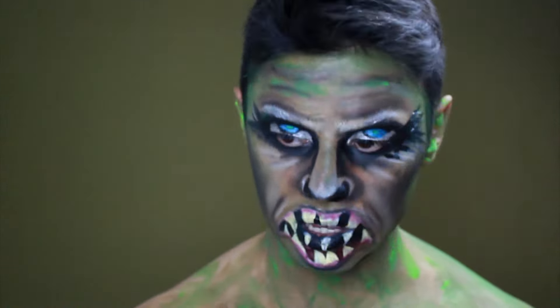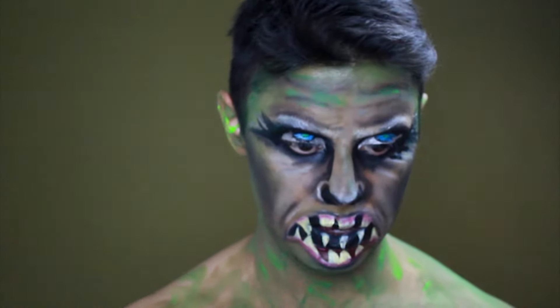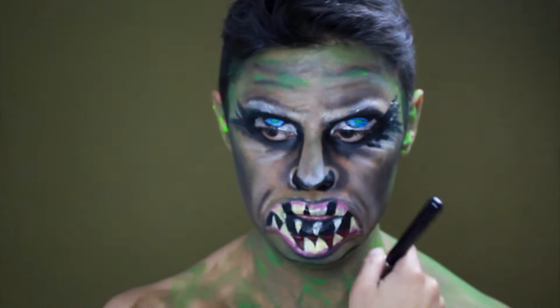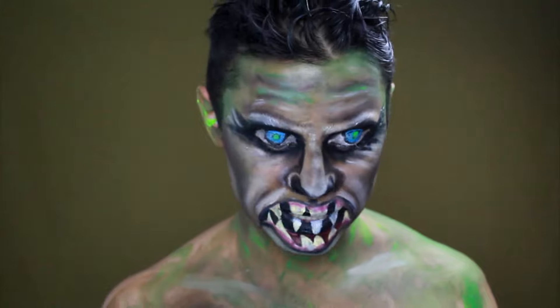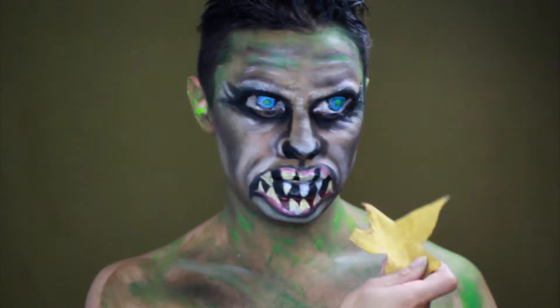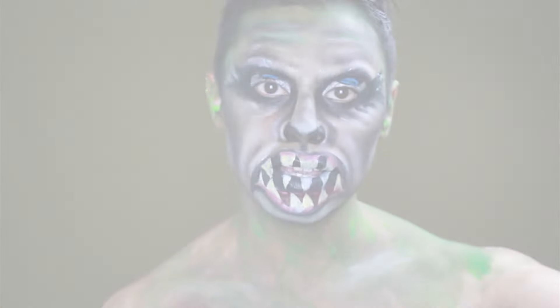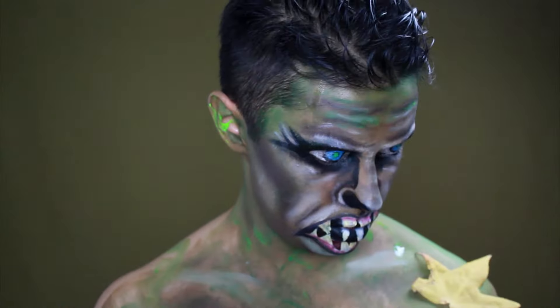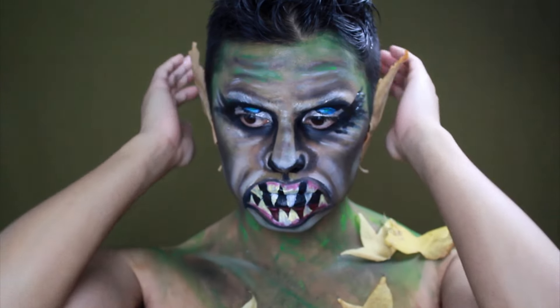Esta misma sombra la voy a aplicar en la clavícula. Como el Trauco es una criatura que anda en el bosque por zonas pantanosas, se me ocurrió usar hojas para pegar en el cuerpo, así que voy a utilizar un pegamento para pestañas y las voy a pegar en varias zonas del cuerpo. (I'll apply the same shadow to the collarbone. Since the Trauco is a creature of the forest and swampy areas, I decided to use leaves stuck to the body with lash glue in various areas.)